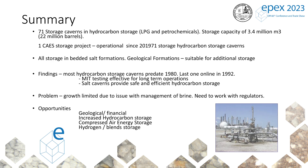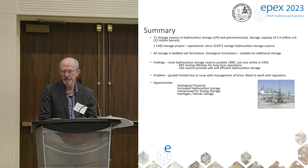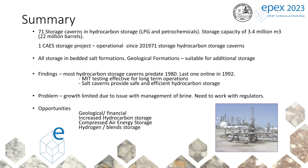There are 71 storage caverns storing hydrocarbons in Southern Ontario. These are caverns constructed in bedded salt formations — not dealing with reservoir storage of natural gas. There's storage capacity of 3.4 million cubic meters, or 22 million barrels. Most caverns were constructed before 1980, and the last new construction was in 1992, so there hasn't been any new development in this industry.